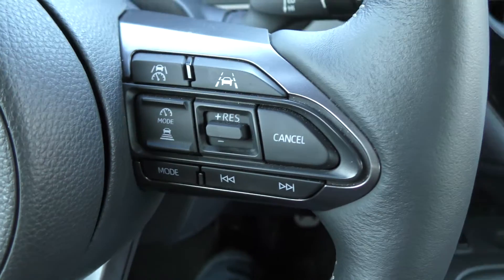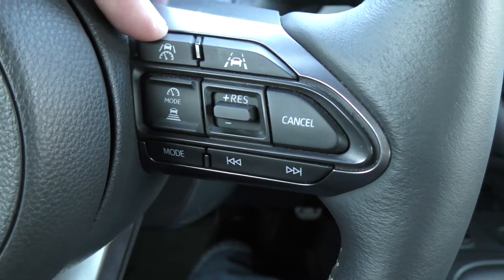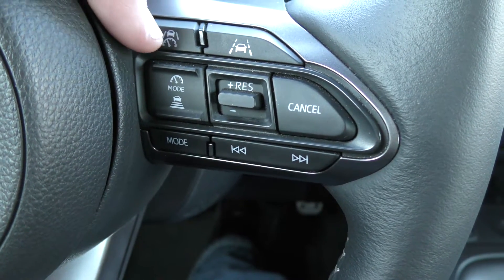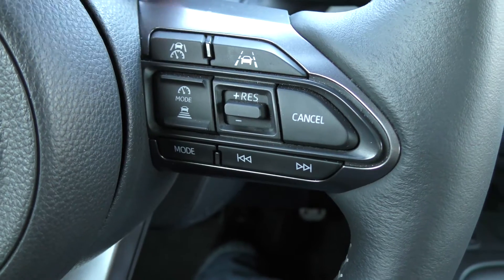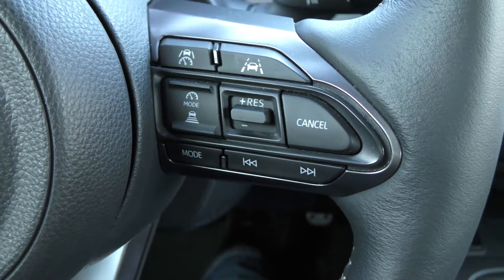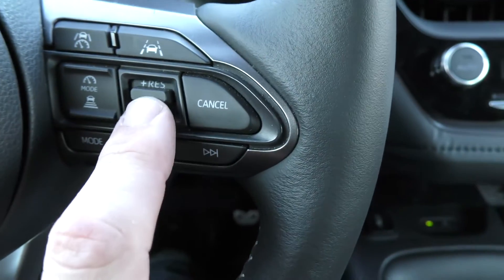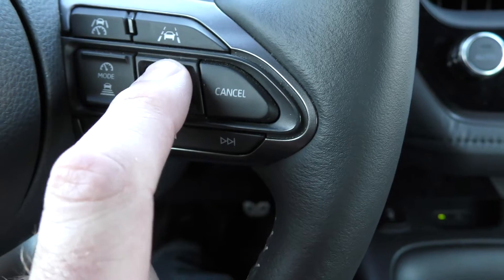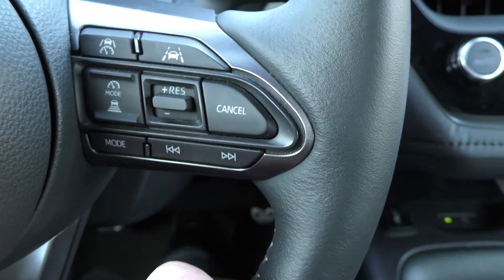As for the controls: once we're in the right mode and up to speed, we push the button with the car, lane lines, and little speedometer on it to turn the system on. Once you push that button, you're cruising at whatever speed you were at when you pushed it, as long as you were above 20 mph. The plus and minus buttons adjust your speed — plus for faster, minus for slower.